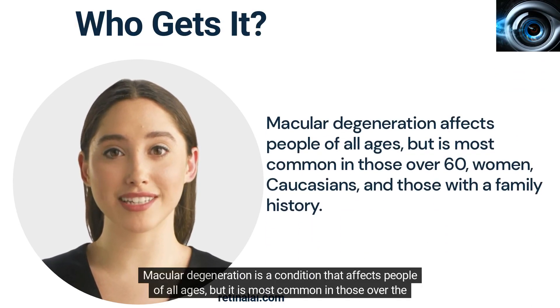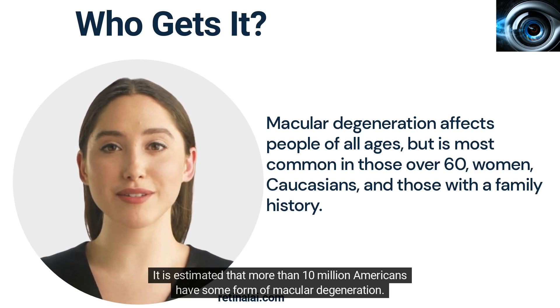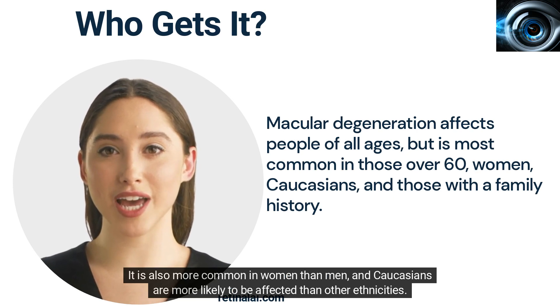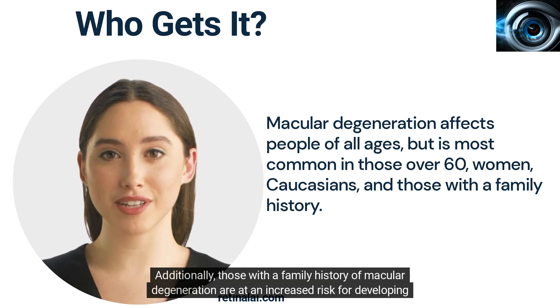Macular degeneration is a condition that affects people of all ages, but it is most common in those over the age of 60. It is estimated that more than 10 million Americans have some form of macular degeneration. It is also more common in women than men, and Caucasians are more likely to be affected than other ethnicities. Those with a family history of macular degeneration are at an increased risk for developing the condition.